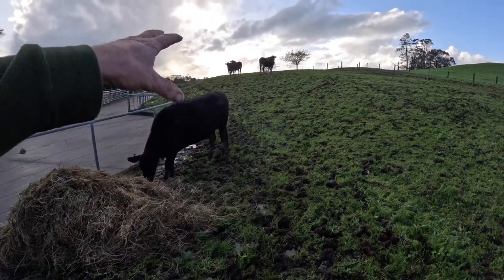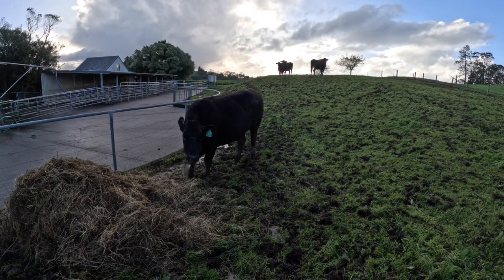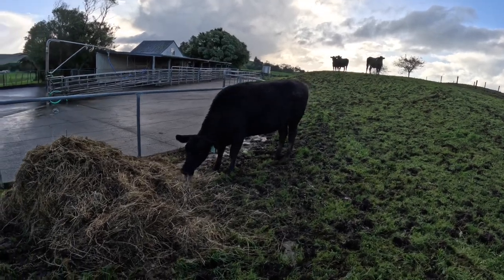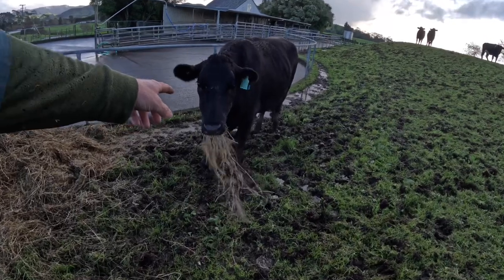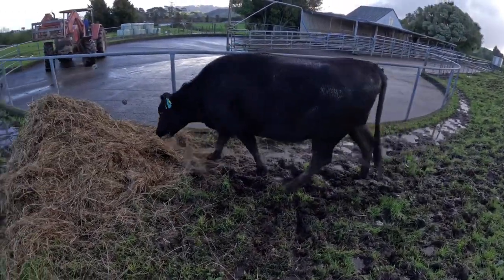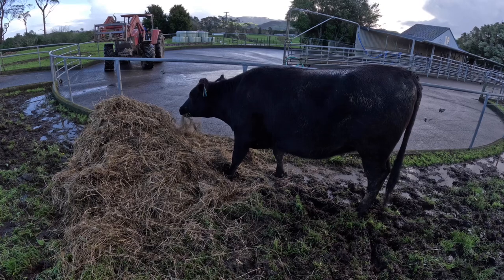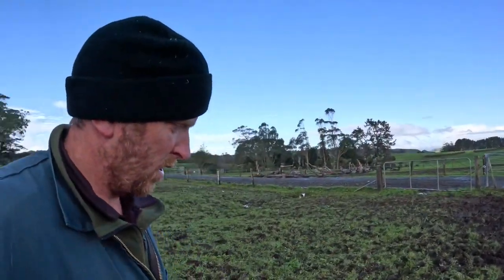So these four heifers here - they're not going to the sale tomorrow, they're actually going to another farmer. Someone else has bought them. They're empty. This one here is Rosie and she was a calf club calf. They said she's friendly but she might not be friendly towards me. Just giving them some silage. Yeah, they're going on the truck tomorrow.